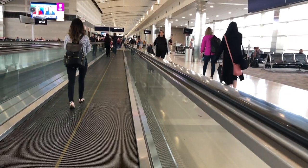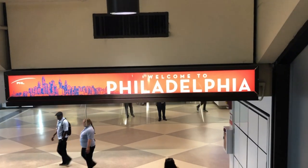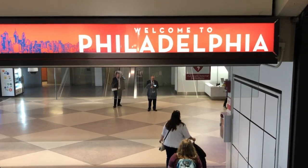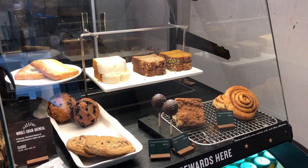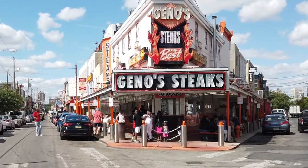Hey sightseers. It's inevitable when you're traveling that at some point you're gonna have to make a decision as to where you're gonna eat. And if you're like most tourists, you tend to flock to the places that are generally promoted to tourists.